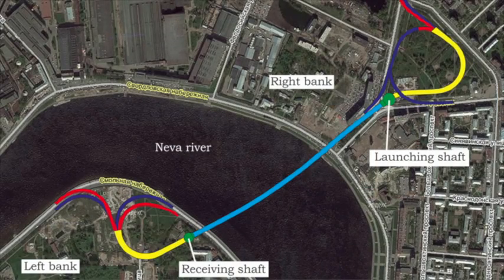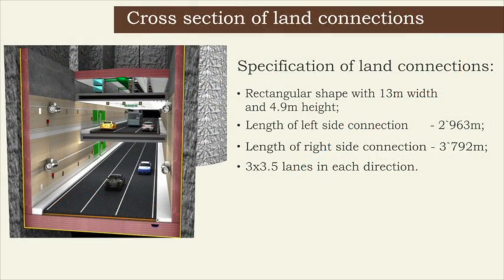The launching shaft will be a circular shape, 52 meters in diameter, with an inner diameter of 49 meters and a depth of 40 meters. Construction of the launch shaft and the open-cut approaches to the TBM drive will be supported by slurry walls of 1.5 meter thickness.